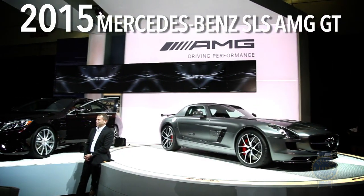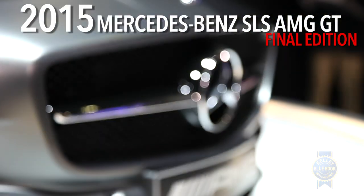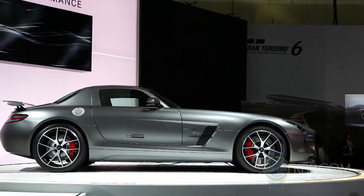It's sad to say, but the Mercedes-Benz SLS AMG is going away. To honor its departure, Mercedes is sending their raucous gullwing supercar out in style in the form of the 2015 SLS AMG GT Final Edition.